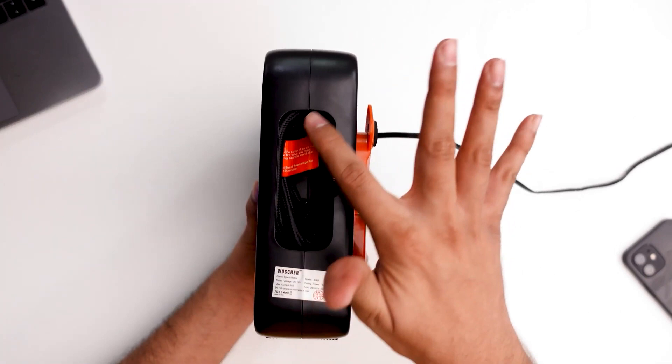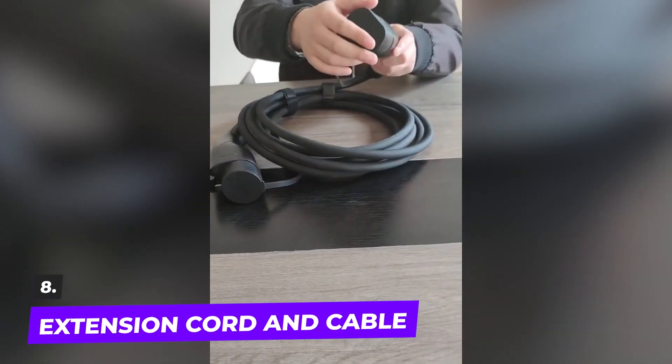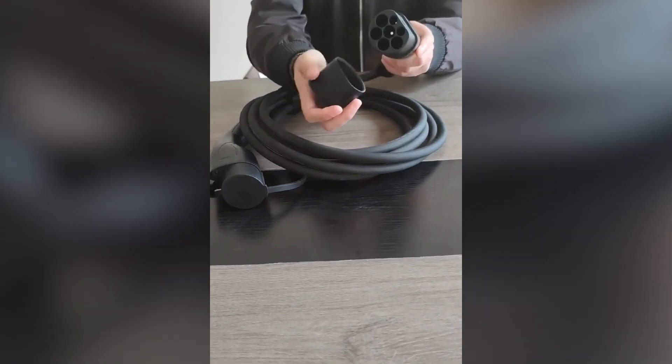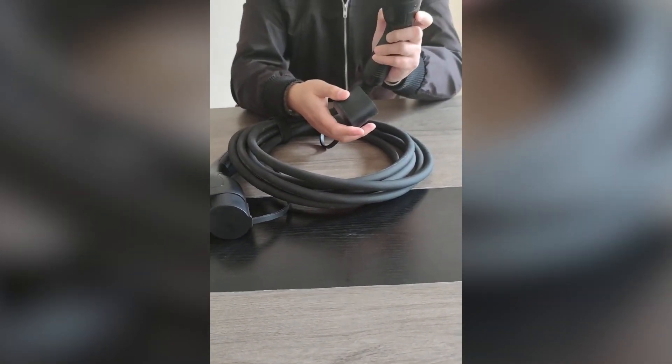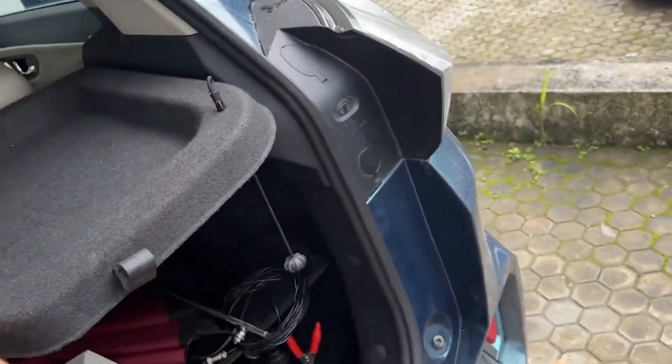Simply plug it into the connector located below the center console to utilize it. Number eight: the extension cord and cable. When your cord isn't long enough and you can't get closer to the outlet, an extension cord can rapidly become one of the most crucial things that you own.